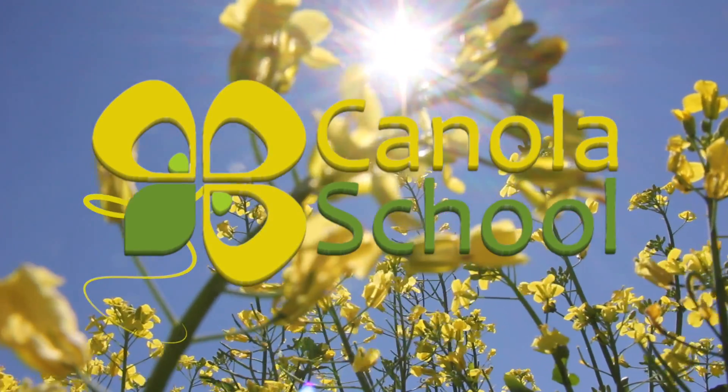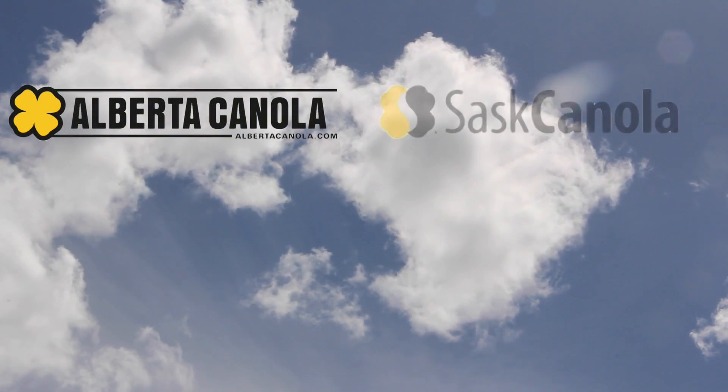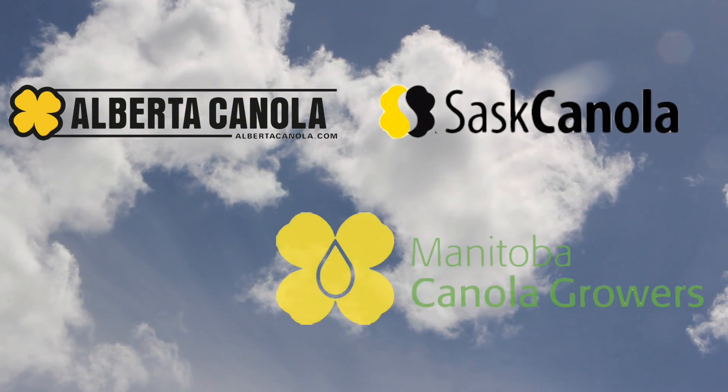The Canola School on RealAgriculture.com is brought to you by Alberta Canola Producers Commission, SAS Canola, and Manitoba Canola Producers.